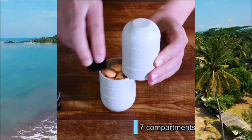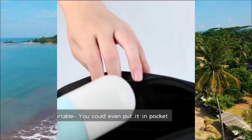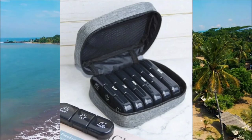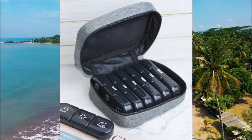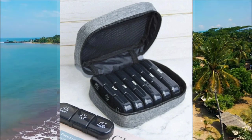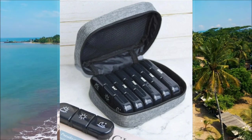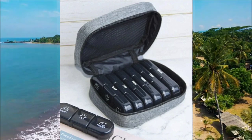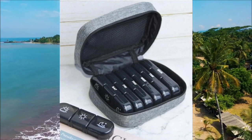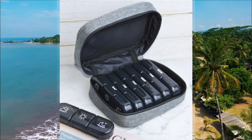The sliding drawers make it easy to retrieve your pills while keeping them securely stored during your travels. And we have this unique pill organizer with small containers for each day and multiple compartments for different pill-taking times, providing individual containers for each day of the week. Each container is further divided into compartments for morning, afternoon, and evening doses, so you can choose the one that suits your preferences.